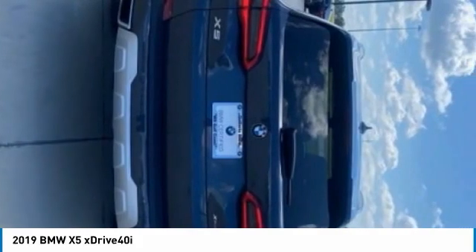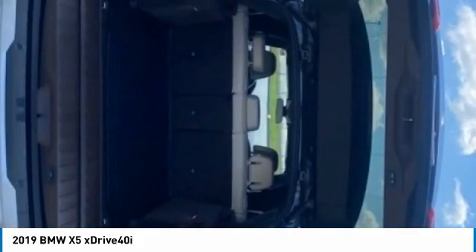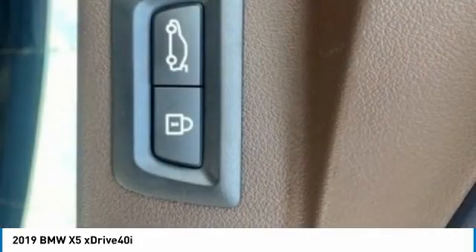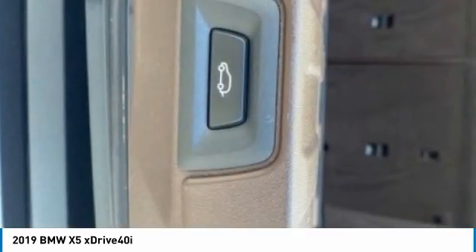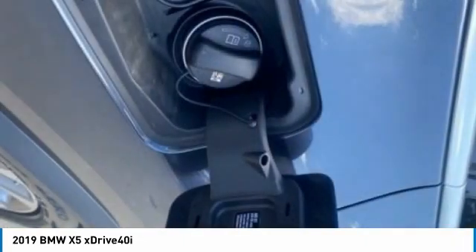Turbocharged, panoramic roof, all-wheel drive, heated mirrors, aluminum wheels, rear spoiler, power lift gate, brake assist, daytime running lights, integrated turn signal mirrors. Drive away with a great deal on this vehicle.